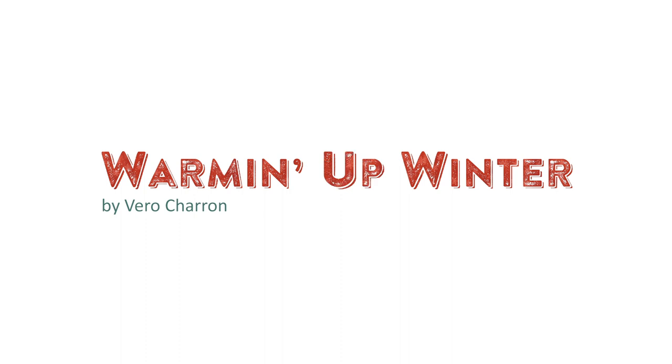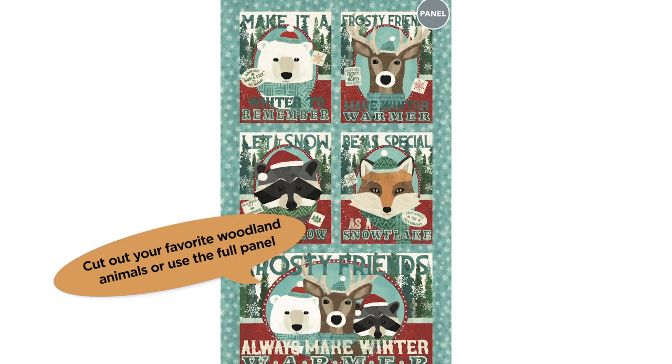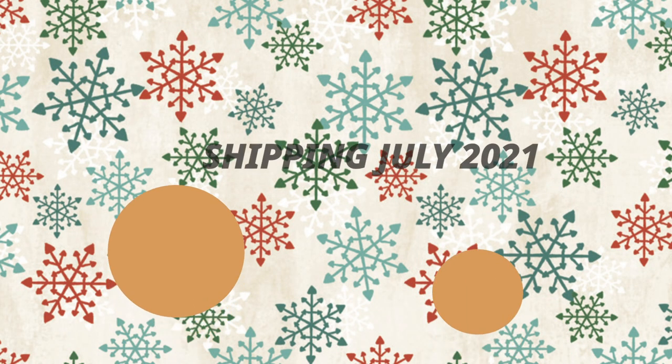Warmin' Up Winter is the second collection from Northcott newcomer Vero Sharon and features whimsical forest animals and polar bears, framed in the feature panel with quirky words of wisdom. Printed on Northcott's premium quality flannel, the winter theme prints boast a rich palette of blues, reds, and warm neutrals — sure to keep you warm for the Christmas period! Warmin' Up Winter ships to stores in July 2021.